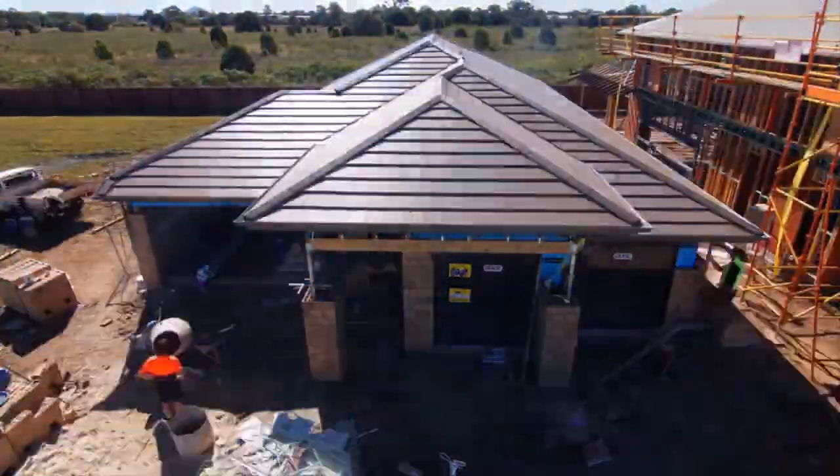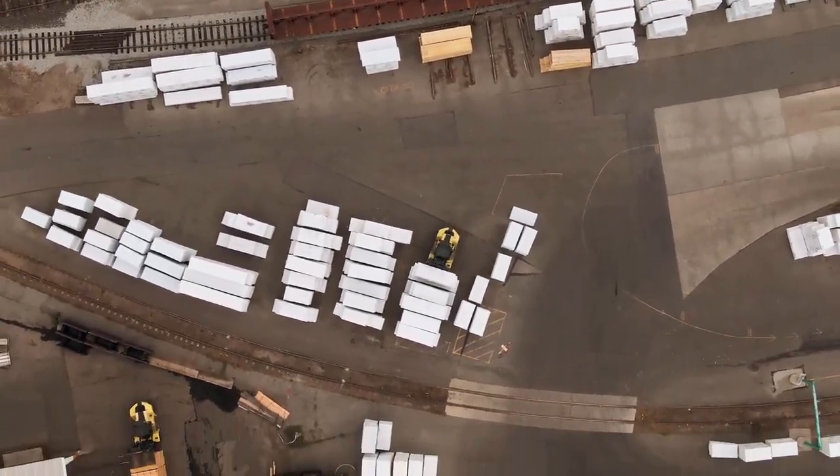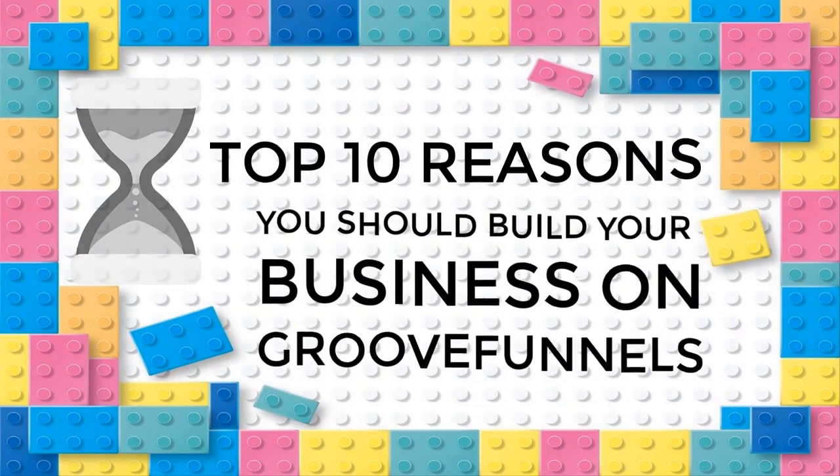Building a business can be overwhelming. That's why we should leverage all the resources we can get. Welcome to Groove Digital. And today, we are counting down our picks for the top 10 reasons you should build your business on GrooveFunnels.